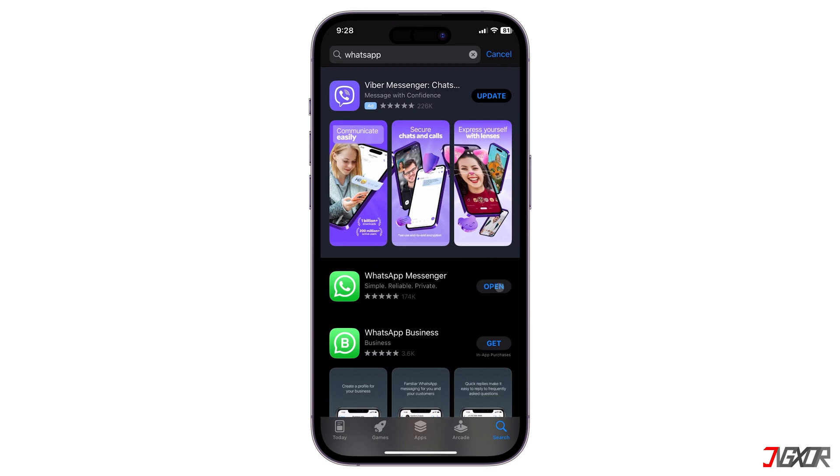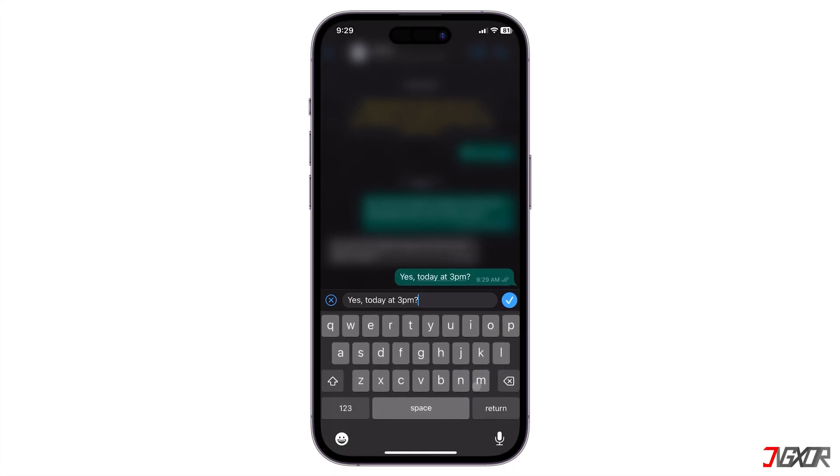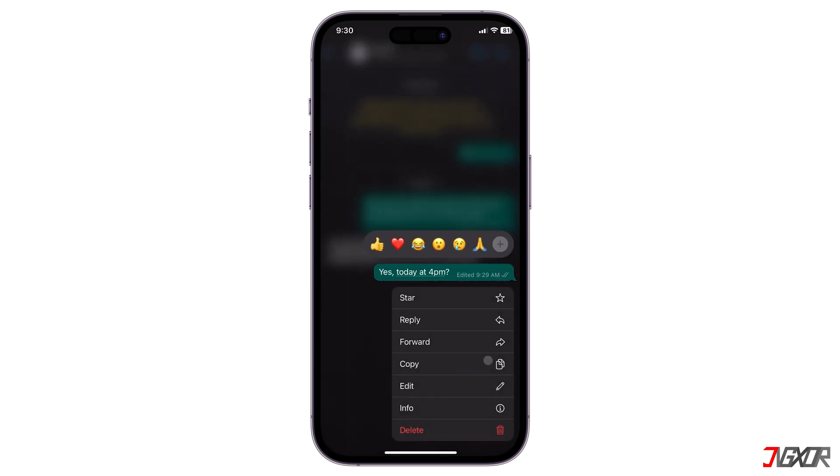Now, you can open your conversation and long press on a message you sent recently. Click on Edit to change something, then tap Check if you're done. The edited message will be tagged as Edited for transparency, but the specific changes won't be shown. You can also edit the message as many times as you want within the 15-minute period after it was sent.